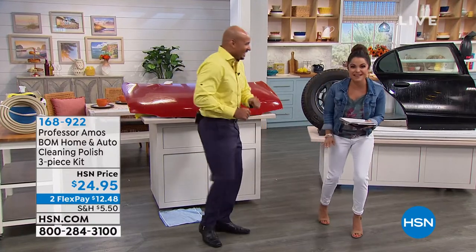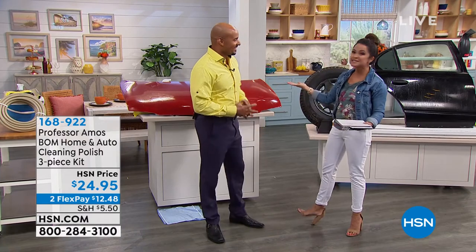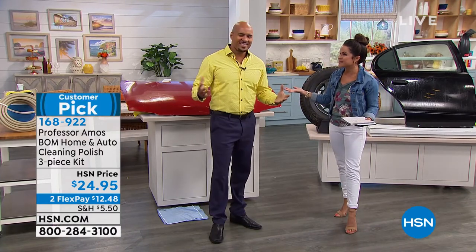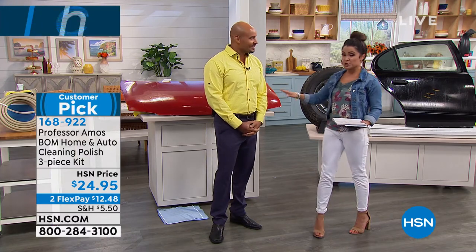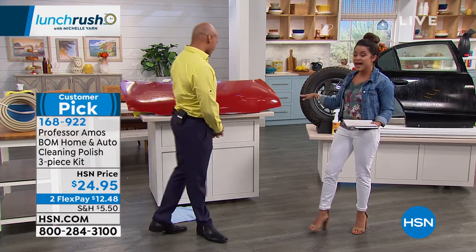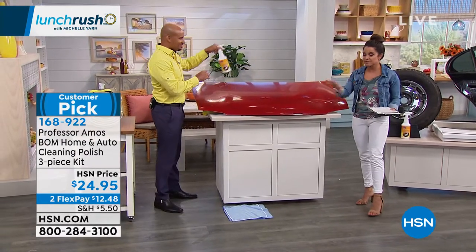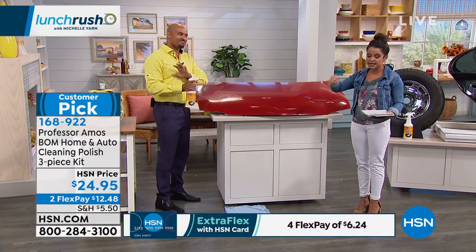Welcome to the segment on cleaning with Professor Amos and his son Amos Harp III. Good to see you, Michelle. Congrats on 15 years here at HSN. Isn't it amazing? In that whole 15 years, this product we're about to feature now — the Bomb — has been a customer pick, tried and true.